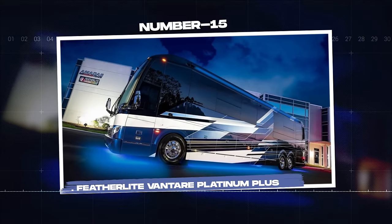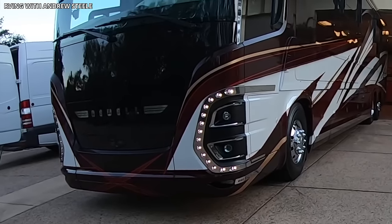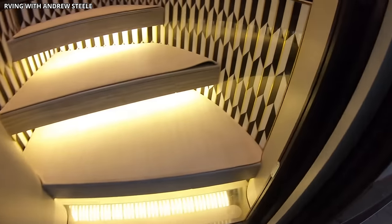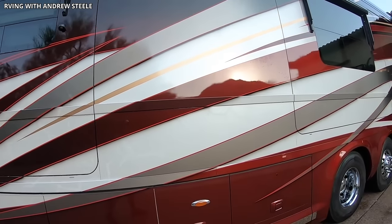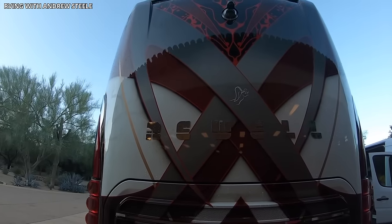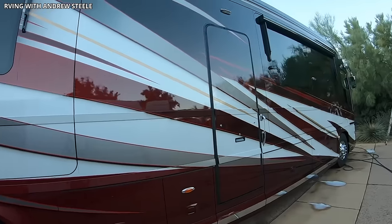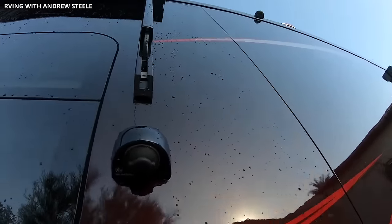Number 15: Featherlight Vantair Platinum Plus. The Featherlight Vantair Platinum Plus is an epitome of opulence and technological innovation in the world of luxury motorhomes. With its stunning design, unrivaled comfort, and state-of-the-art features, the Platinum Plus takes luxury travel to another level. The Platinum Plus exterior is a marvel of design and engineering, with an aerodynamic structure, eye-catching paint job, spacious storage compartments, and cutting-edge security features, making it as functional as it is attractive.